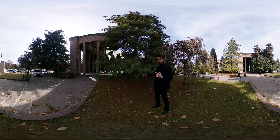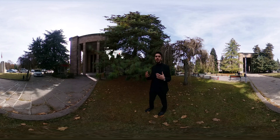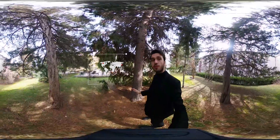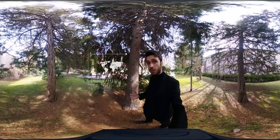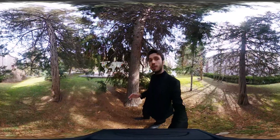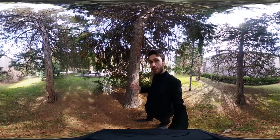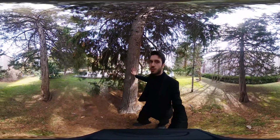The Himalayan pine stays green both in winter and summer, and it is highly valued for its relatively high resistance to air pollution. This tree that you see is false cypress, which needs protection from winter winds because it can easily dry out. Did you know that this species is used for temple construction in Japan? You can feel how strong it is when you touch the tree.